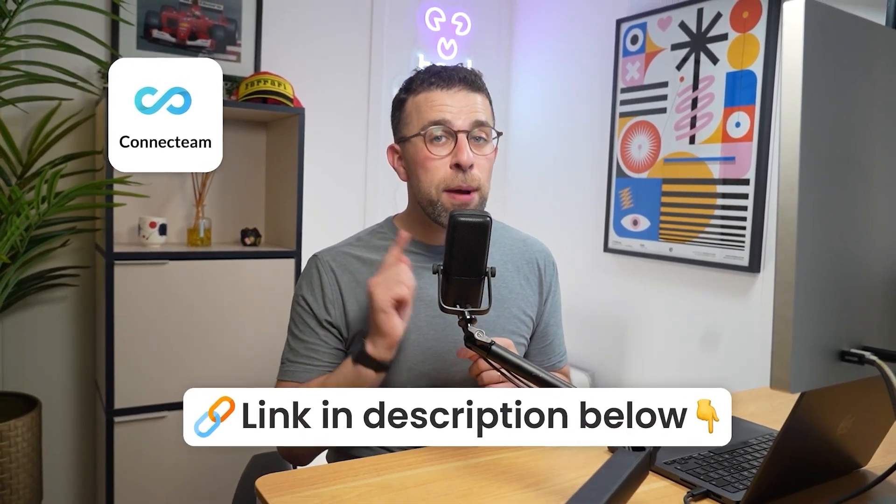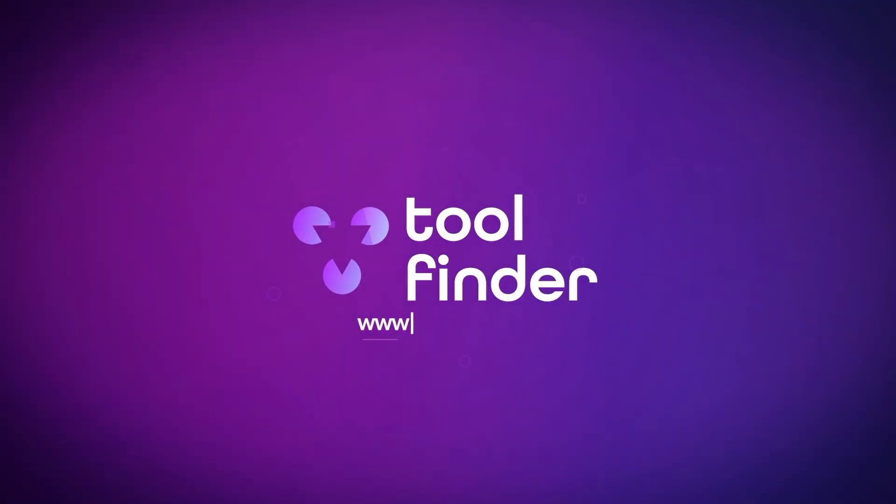Today's video is kind of sponsored by Connect Team. They're an all-in-one platform for managing non-desk employees or teams — a little bit more about them later on in this video. The tools I mention today will be listed below, and you can explore them all on toolfinder.co. So let's dig into these.